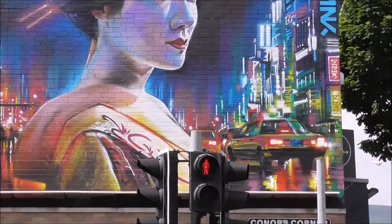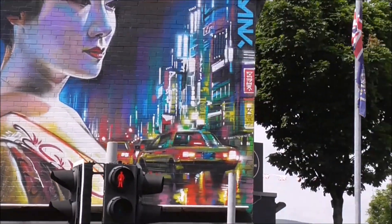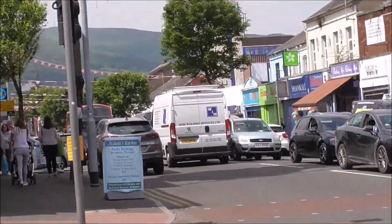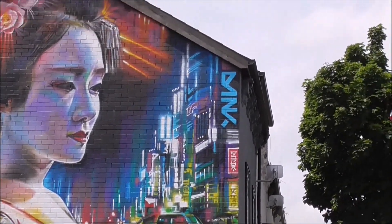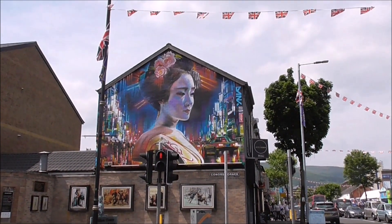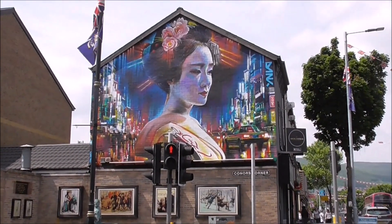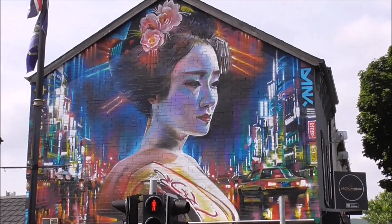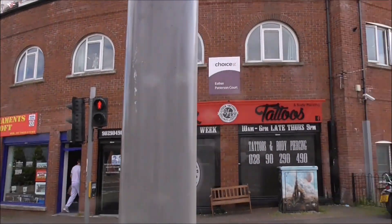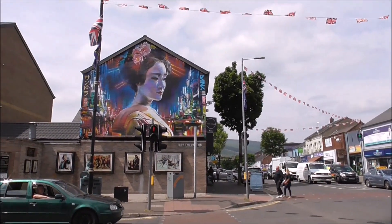It's on the Shankill and it brightens the place up, and it is going to be here for a long time, because nobody can get at it to vandalise it or paint over it. So come onto the Shankill Road and check out the new Dan Kitchener street art wall mural up here. Absolutely fabulous. Check it out for yourself — looks even better on a sunny day.